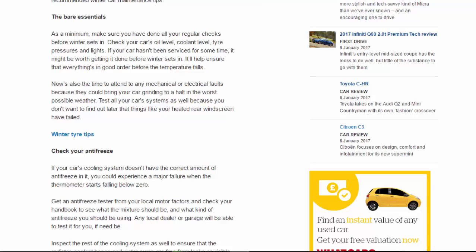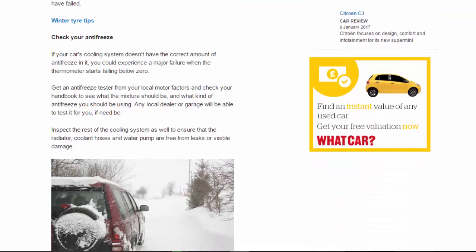Check your antifreeze: if your car's cooling system doesn't have the correct amount of antifreeze in it, you could experience a major failure when the thermometer starts falling below zero. Get an antifreeze tester from your local motor factors and check your handbook to see what the mixture should be and what kind of antifreeze you should be using. Any local dealer or garage will be able to test it for you if need be.